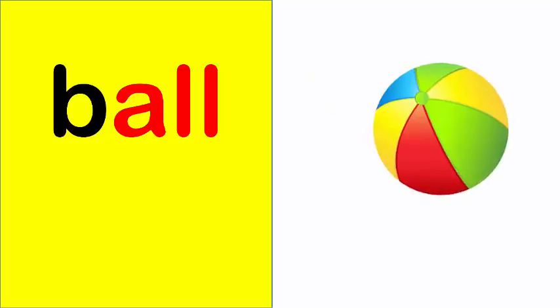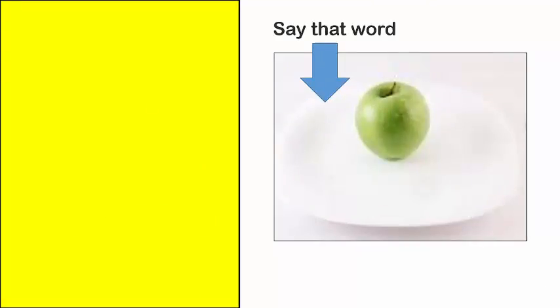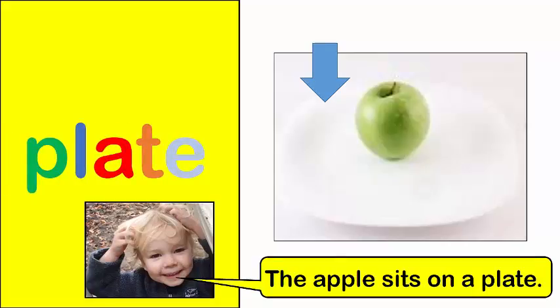Ball. I play with a ball. Plate. The apple sits on a plate.